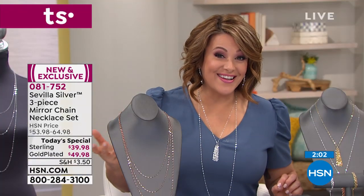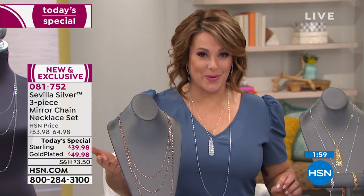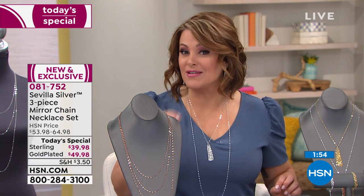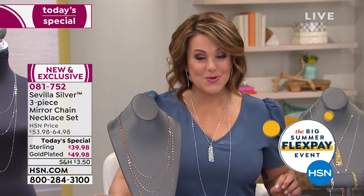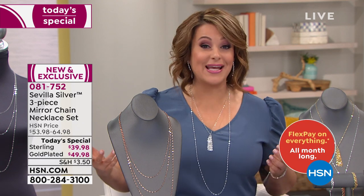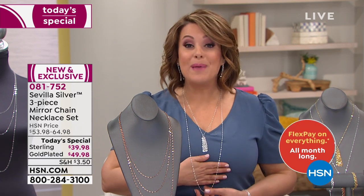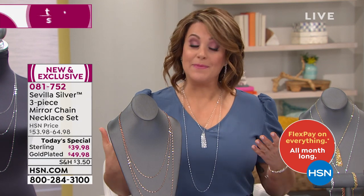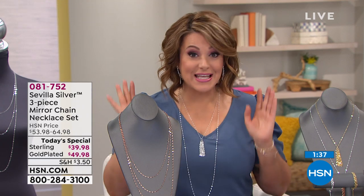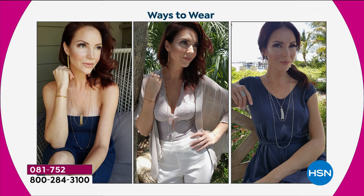When you go to a brick-and-mortar store or shop online at other websites, you don't know where it's coming from. Here, we know exactly where everything, down to every gemstone, comes from — that's always the quality assurance, that peace of mind when you shop jewelry with us. Today you're getting a fabulous deal — it's the best play for your money because you get all three. These are Italian chains, they come boxed, so they're gift-ready. Over 4,000 gone.